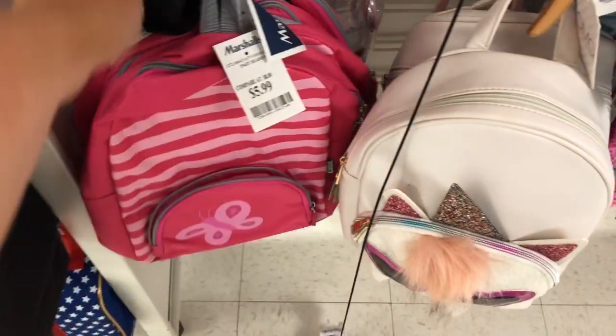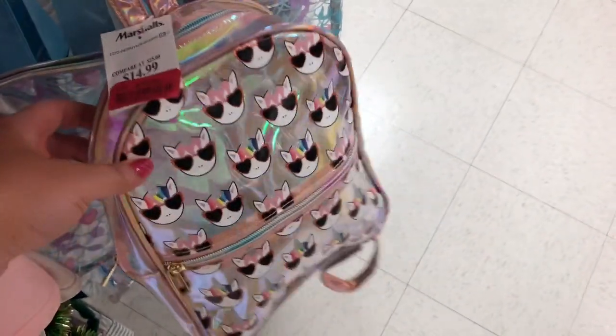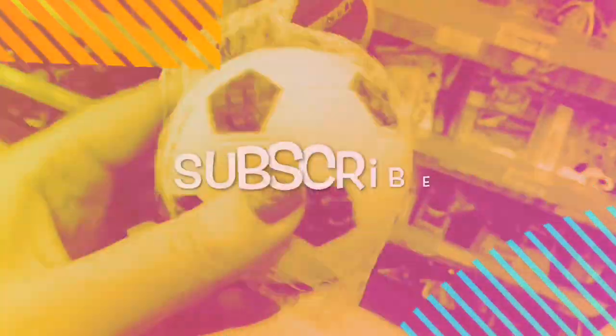$5.99, $9.99, $6.99 for mini backpacks — really good deals. And then they have this one on clearance over here and it's a unicorn one, super cute. Let me know which is your favorite, subscribe if you're new, and thanks so much for watching — see you guys next time!